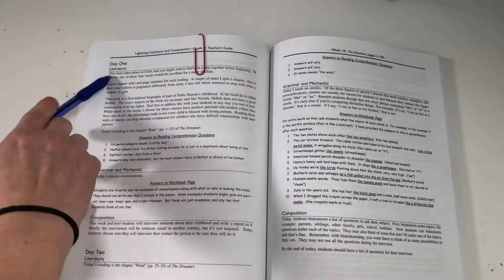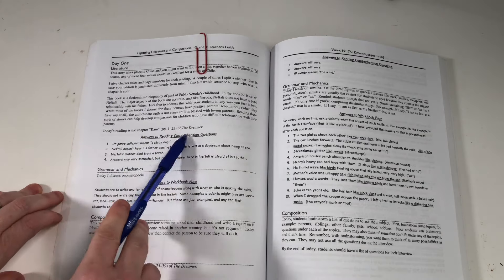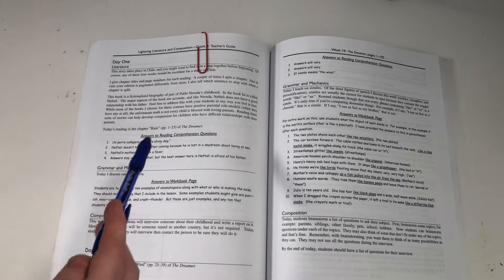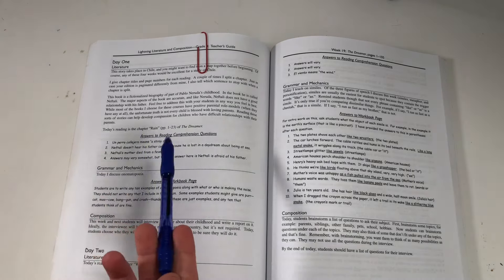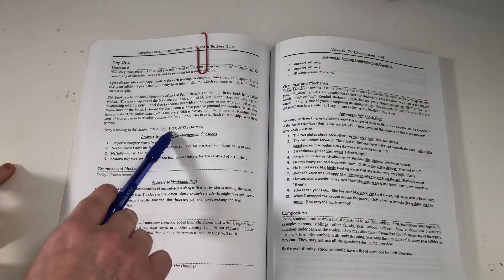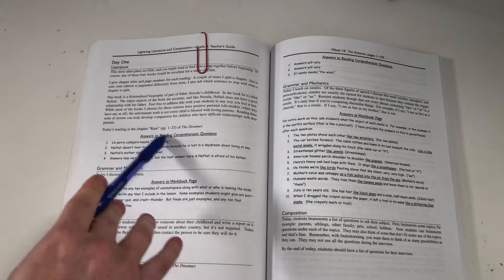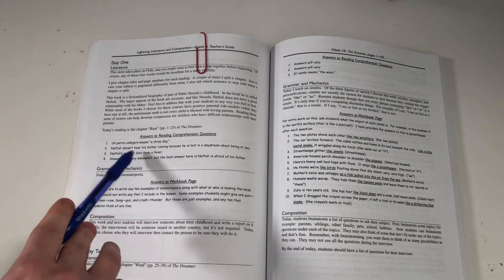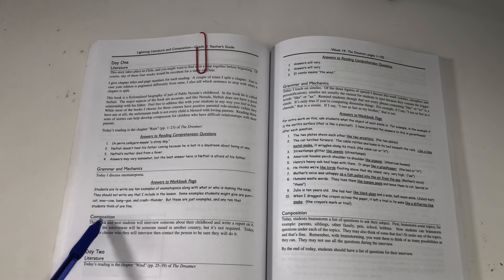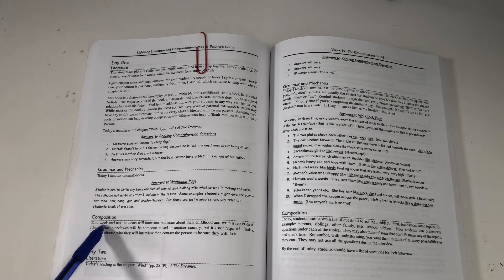When you open it up, it has Day 1 and the literature section. It gives you any information you may need and tells you what the day's reading is — for example, pages 1 through 23 of The Dreamer. I found the way it's broken up doesn't feel like too much for my kids in any one day, so they've been motivated to read. Then there's comprehension with answers, and answers for the grammar and mechanics as well. Lastly, here's the composition section, which is not in the workbook for the students.